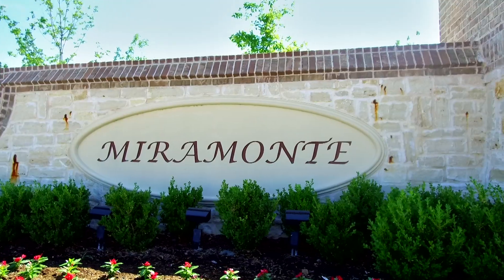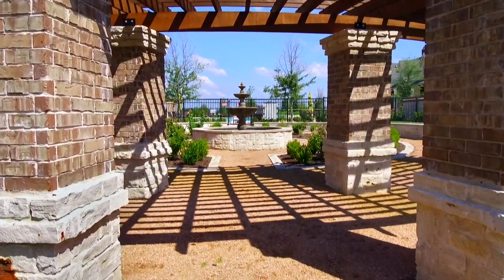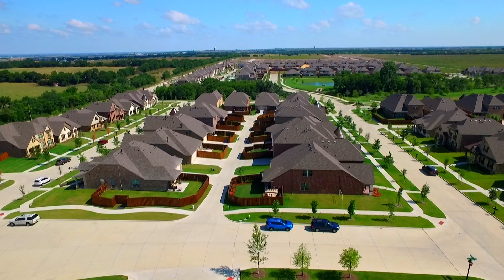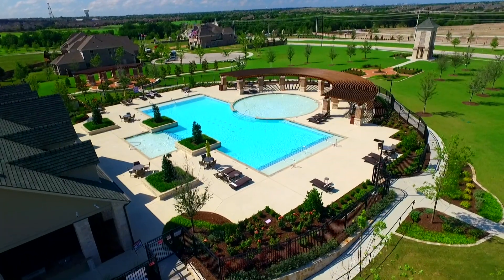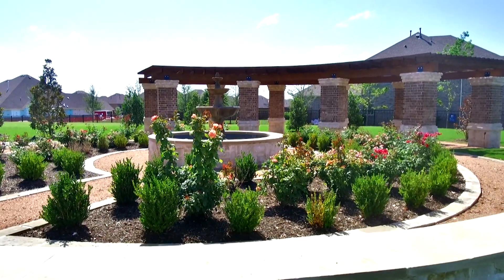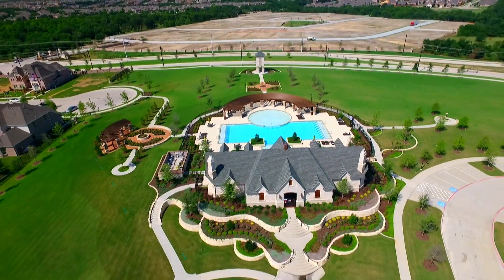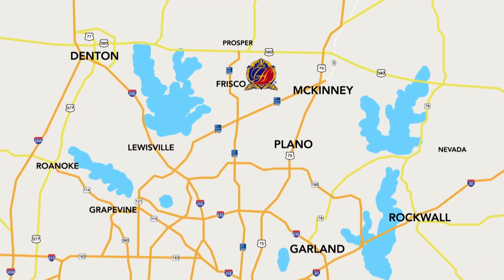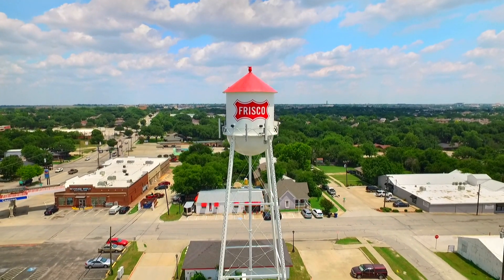Grand Homes in Miramonte — a gateway to a world of possibilities. Miramonte is a quintessential community where inviting parks and sparkling lakes are like a natural extension of your backyard. Meticulously designed amenities allow residents to enjoy a day in the sun at the community pool or take a relaxing walk through the neighborhood gardens. Miramonte's location in North Frisco makes it one of the hottest places to live in the Metroplex. You're very close to Preston Road, Dallas Toll, and it's close to work.